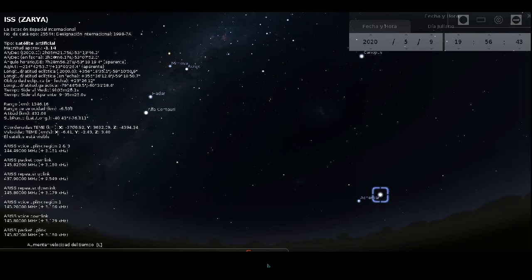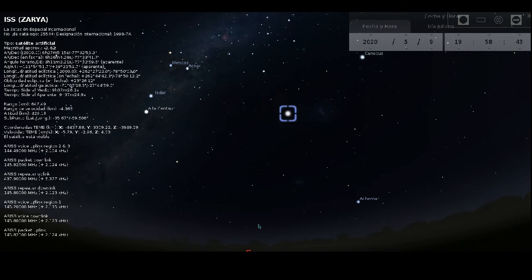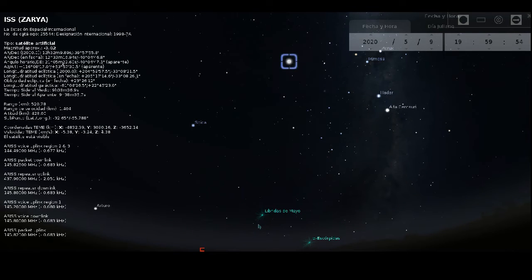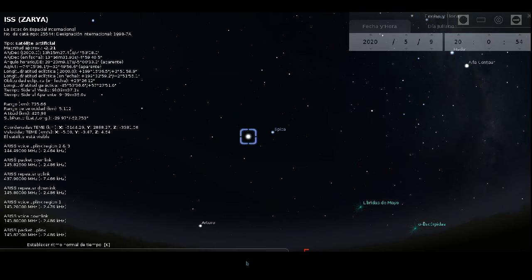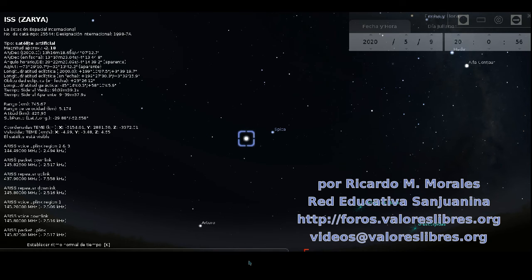Iniciamos entonces el movimiento de la estación, lo aceleramos un poco para que no se demore tanto el video y vamos observando cómo sube en el cielo. Pasa por el sur, pasa sobre la Cruz del Sur y se sigue moviendo hacia el este, pasando por Espica y antes de llegar a Arturo, a las 8 y 1 minutos, de pronto dejó de darle la luz del sol. Regresemos un poco y veamos ese momento, porque así de rápidamente es como desaparecerá: le da la luz del sol, y ya no le da la luz del sol.